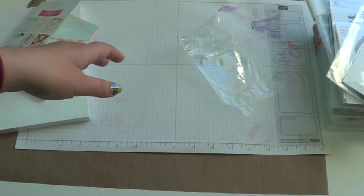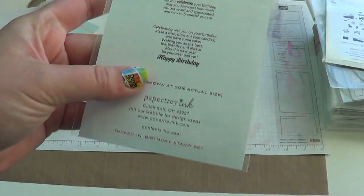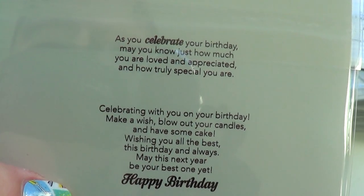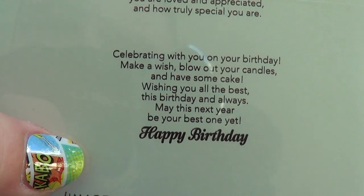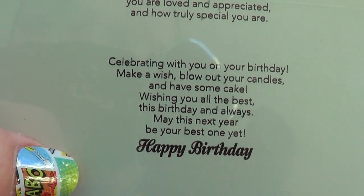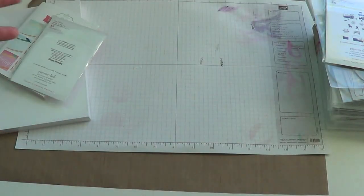I got a couple small sets. This is the Tucked In Birthday stamp set. The sentiments include: "As you celebrate your birthday, may you know just how much you are loved and appreciated, and how truly special you are." The other one says: "Celebrating with you on your birthday — make a wish, blow out your candles, and have some cake. Wishing you all the best this birthday and always. May this year be your best one yet. Happy birthday." I really like the little tucked-in sentiments they're making.